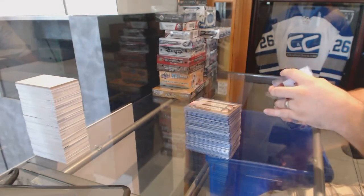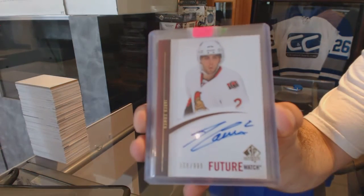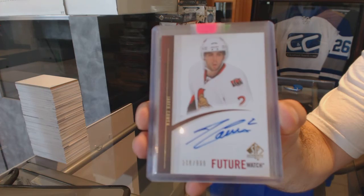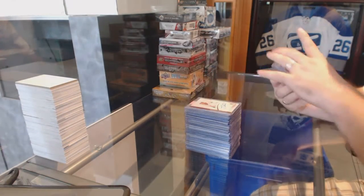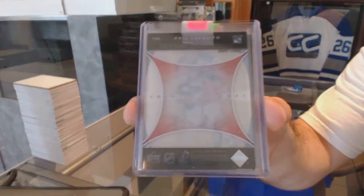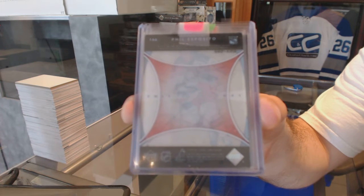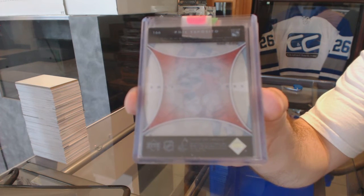For the Ottawa Senators, Future Watch Rookie Otto, Jared Cowan. For the Rangers, number to 599, Phil Esposito Trilogy Crystals.